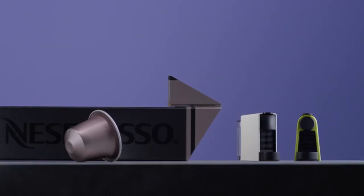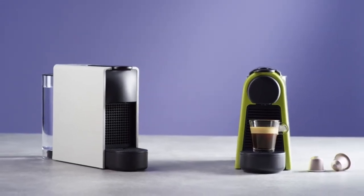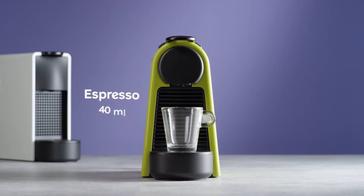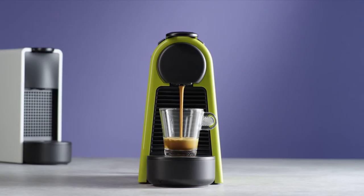So guys, that was the video about the best home espresso machines. All the links are given in the description — do check them out. If you enjoyed the video, be sure to hit the like button and subscribe to our channel for more videos. Thank you.